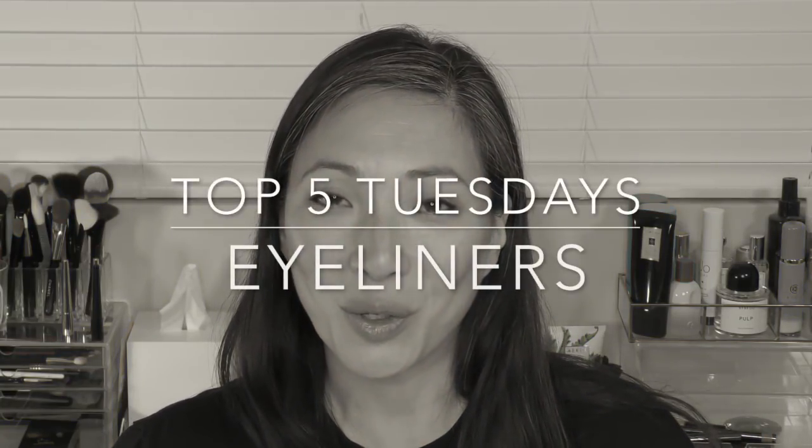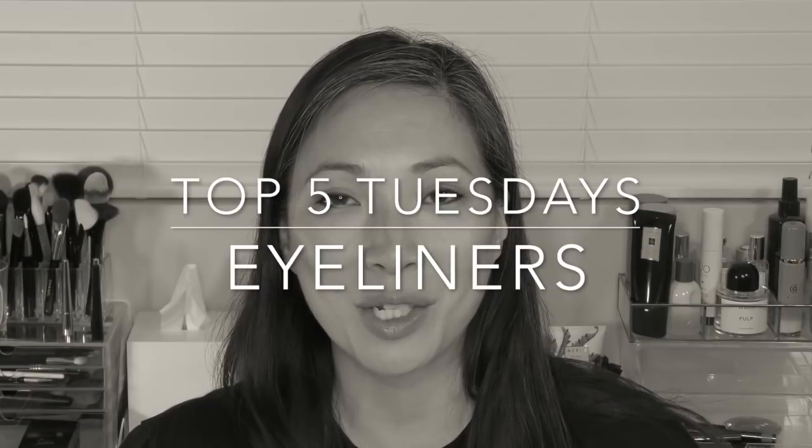Hey guys, welcome back to the channel. So today we've got another Top Five Tuesdays for you, and Mona and I decided we were going to do eyeliners this week. We haven't talked about eyeliners yet. So if you're interested in hearing what my top five all-time favorite eyeliners are, then just keep on watching.